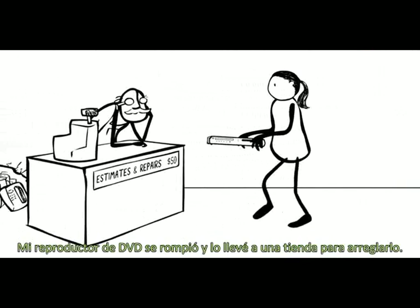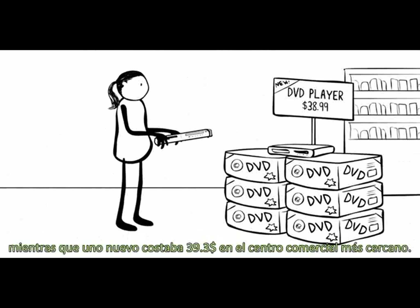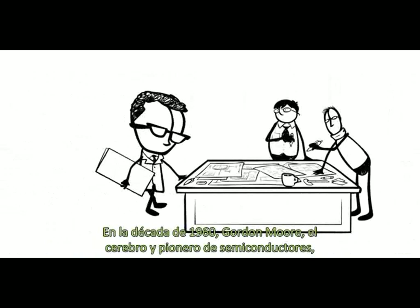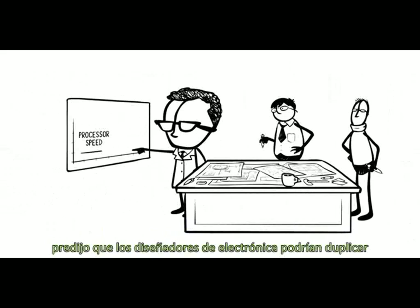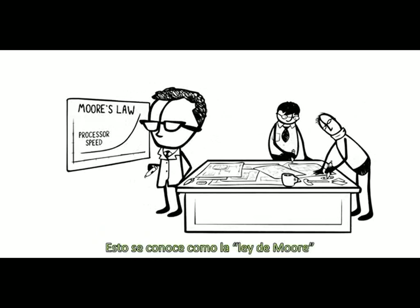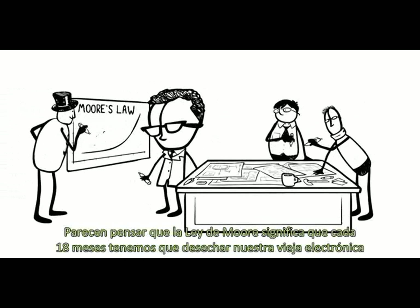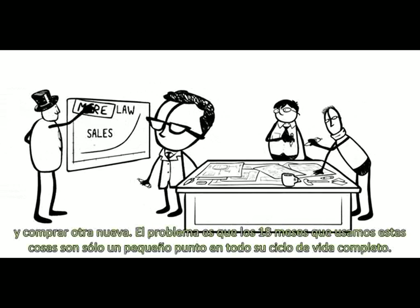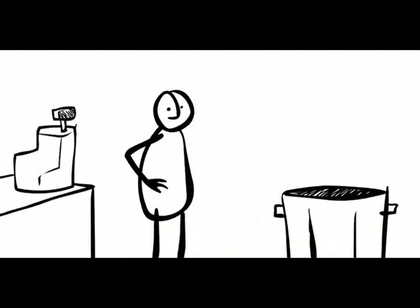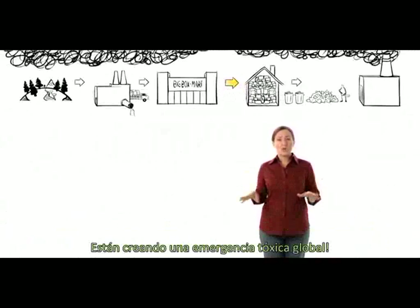My DVD player broke and I took it to a shop to get fixed. The repair guy wanted $50 just to look at it. A new one at Target cost $39. In the 1960s, Gordon Moore, the giant brain and semiconductor pioneer, predicted that electronics designers could double processor speed every 18 months — this is called Moore's Law. But somehow the bosses of these genius designers got it all twisted up. They seem to think Moore's Law means every 18 months we have to throw out our old electronics and buy more. The problem is, the 18 months we use these things are just a blip in their entire life cycle, and that's where these dump designers aren't just causing a pain in our wallets — they're causing a global toxic emergency.